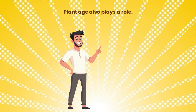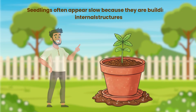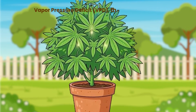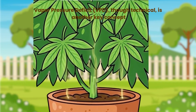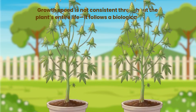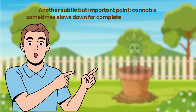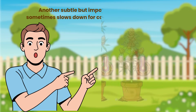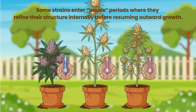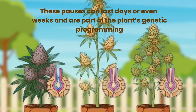Plant age also plays a role. Seedlings often appear slow because they are building internal structures. Mid-veg plants grow rapidly as they expand their canopy. Near maturity, growth slows again naturally as the plant shifts energy toward reproduction. Growth speed follows a biological rhythm throughout the plant's entire life. Some strains also enter pause periods where they refine their structure internally before resuming outward growth — these pauses can last days or even weeks and are part of the plant's genetic programming.